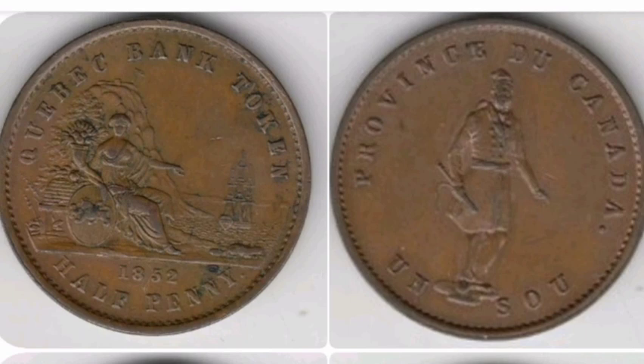Comment below if you've got any other Canadian coins and I will value them up for you. And as always guys, thanks for watching.